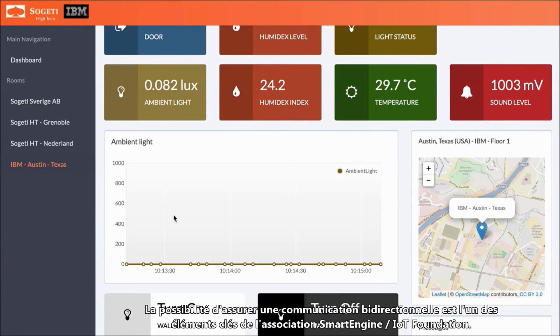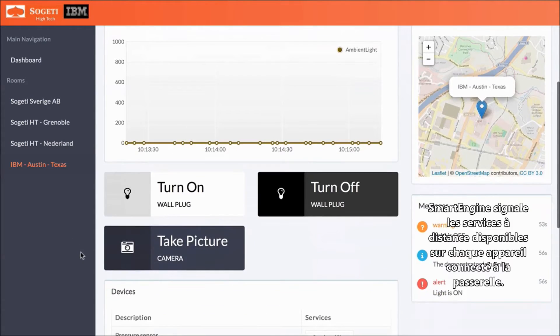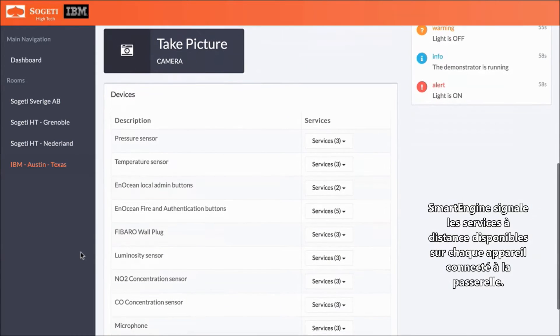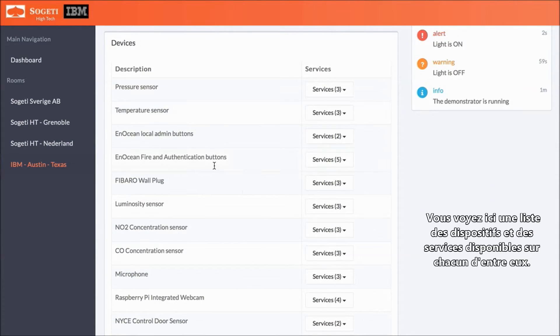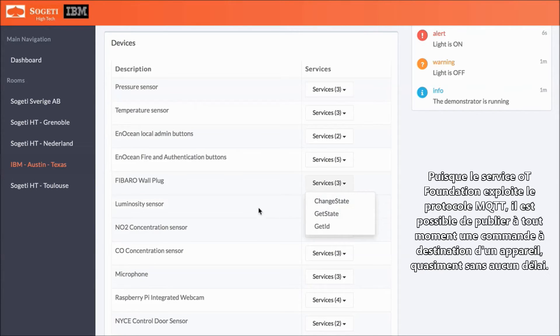A key aspect of the smart engine and IoT Foundation combination is the ability to have bi-directional communication. Smart engine advertises what remote services are available on each device connected to the gateway. Here you see a list of devices and what services are available on each. Because IoT Foundation leverages the MQTT protocol, we have the ability at any time to publish a command to the device with virtually no latency.